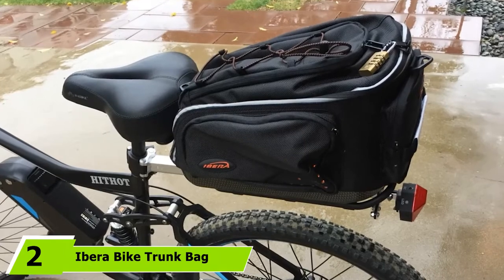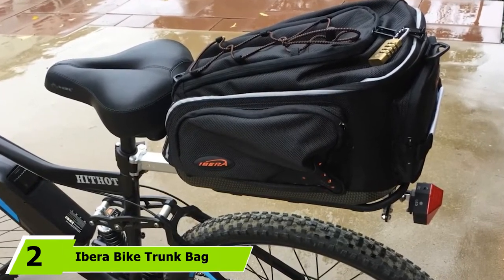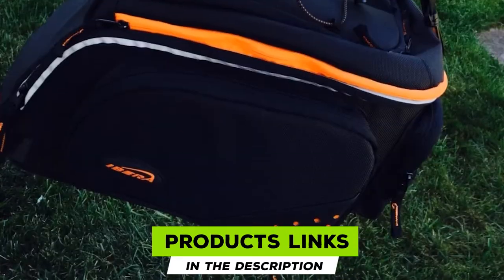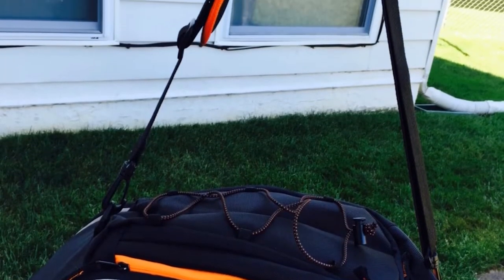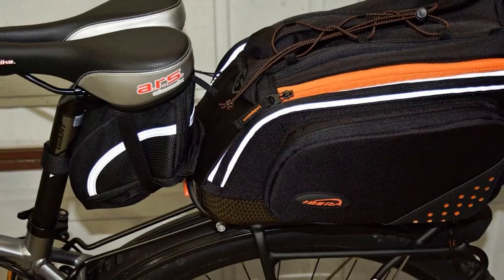Moving on to the next at number 2, we have the Ibra Bike Trunk Back. If you're looking for a high-quality bike pannier that can double as an everyday bag to bring into the office, this pannier is a great choice. It sits on the top of your bike rack and clips in with a simple plastic bottom hook that acts like a quick-release handle. It only takes a few seconds to get the pannier securely in place or to take it off the bike.